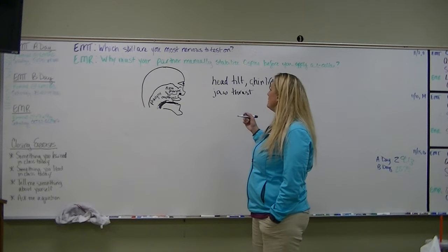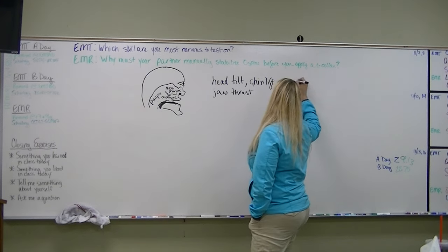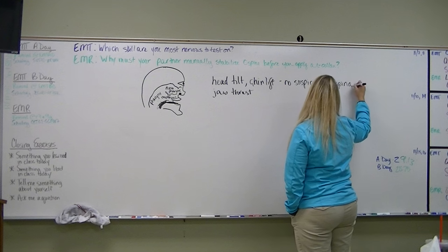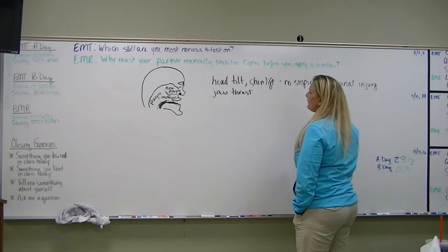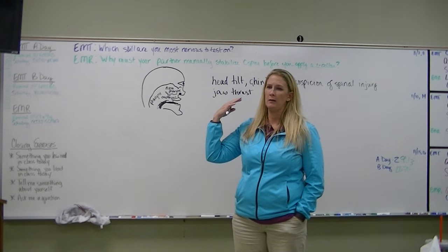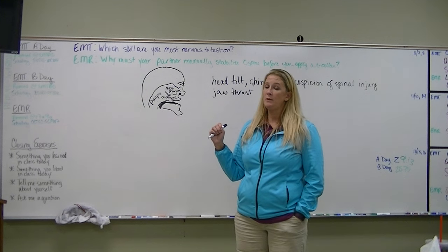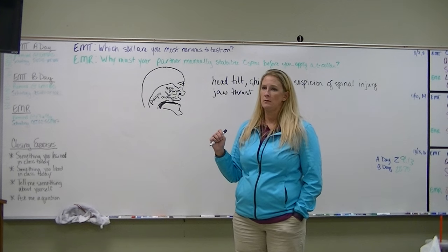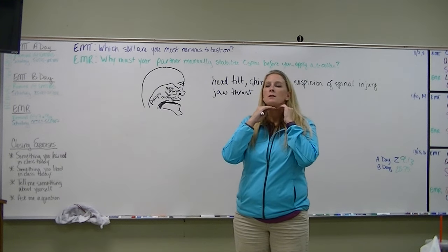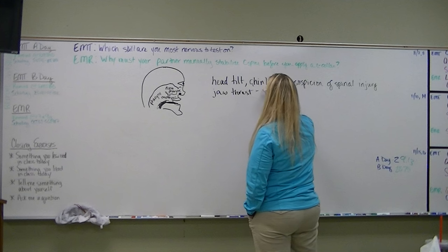We use the jaw thrust when there's a suspected spine injury. We only use a head tilt chin lift if we don't think there's any spinal injury. Once you put a C collar on, you eliminate the ability to do a head tilt chin lift, but you should still be able to do a jaw thrust because your fingers go behind the curve of the jaw.